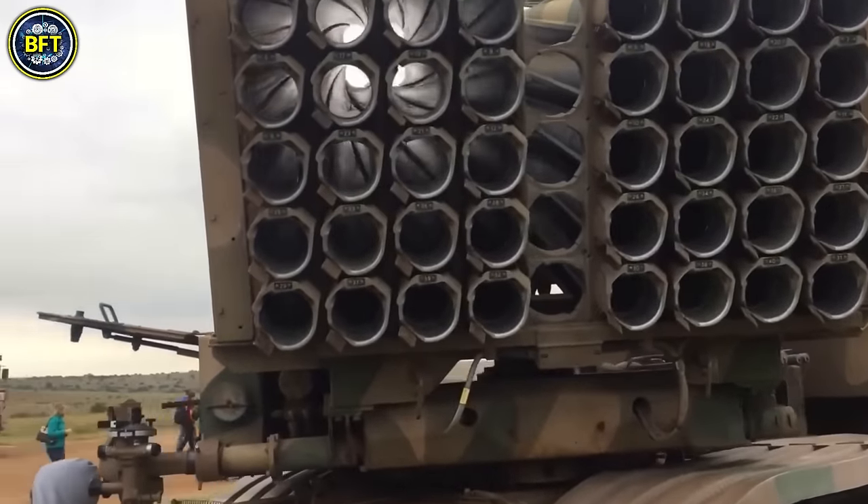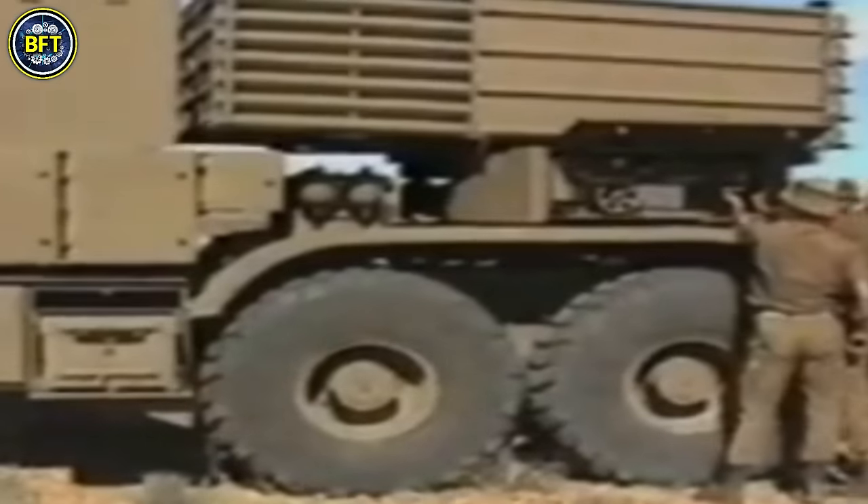The vehicle is designed for efficiency in combat, with a reloading time of under 10 minutes and rapid deployment capabilities, able to go from in-action to out-of-action in just one to two minutes.